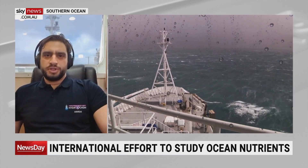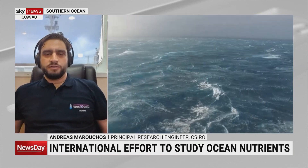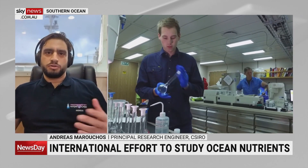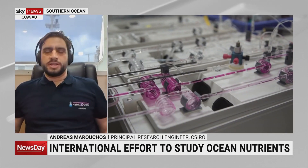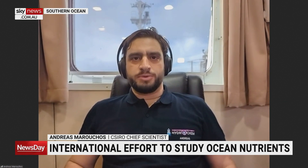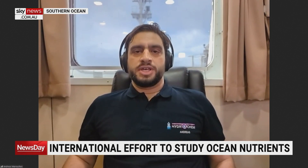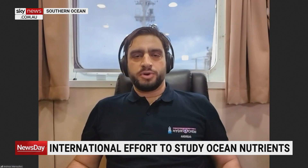The ocean nutrients are the building block of the ocean's ecosystem, not unlike your garden at home where you might have fertilizer to help all the plants grow. Well, this is the ocean's fertilizer. These nutrients help grow the bacteria, the plankton, the chlorophyll that the little critters will eat, and then the bigger critters will eat them. Understanding the levels of ocean nutrients and how they're changing over time is really important to understanding the health of the ecosystem. On this voyage we've brought 14 of our international experts in ocean nutrients to Hobart to board the RV Investigator.